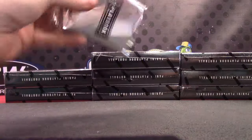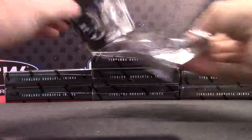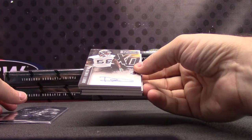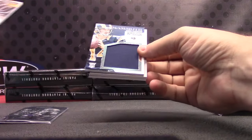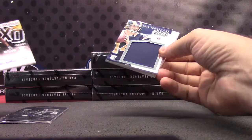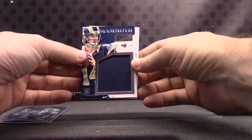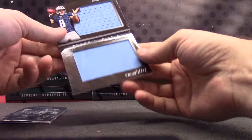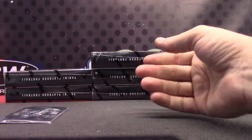I need to find one of those one of one book cards. Teddy Bridgewater, AP. Dante Fowler Jr. to $1.99 — autograph. This one had three hits in it, I think that's the first one with three hits. Sean Mannion, number to 99. We did get a Mariota — just jerseys though. Number to 49, Marcus Mariota, 21 of 49.